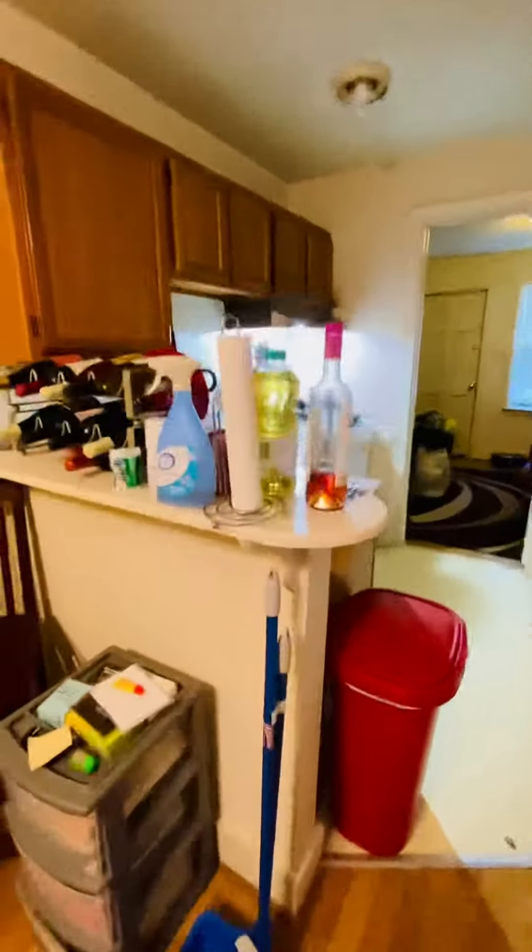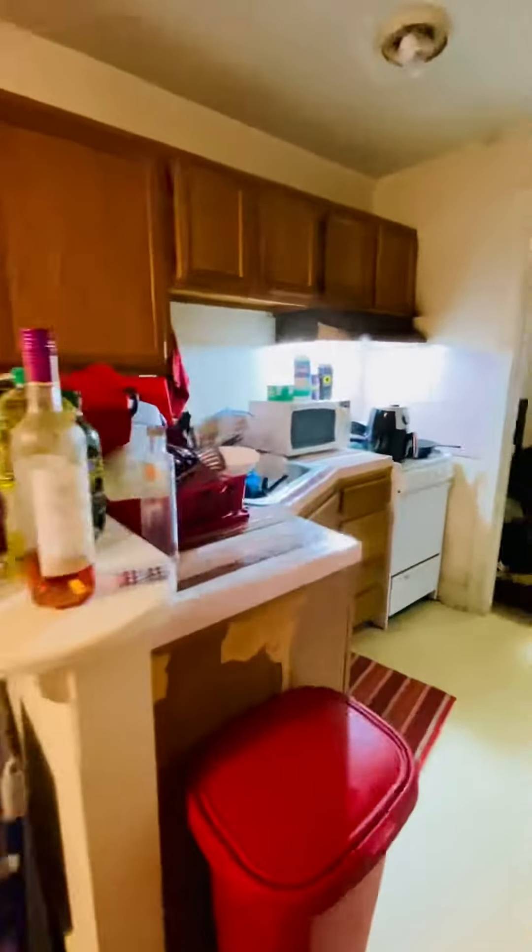The kitchen area. Gas range. Refrigerator.